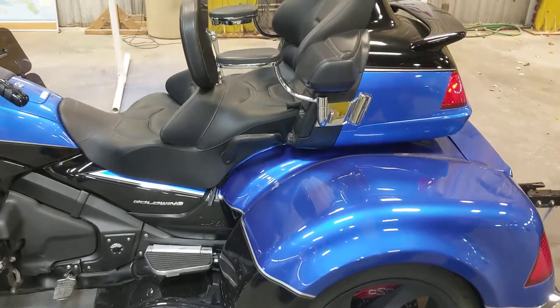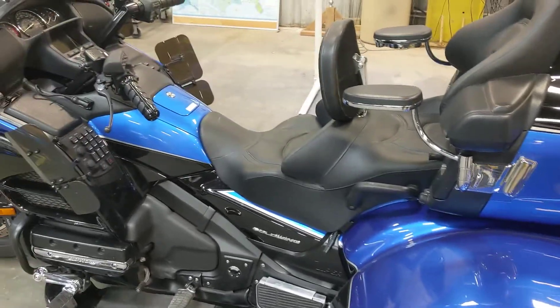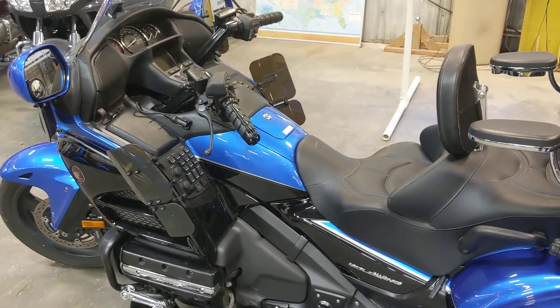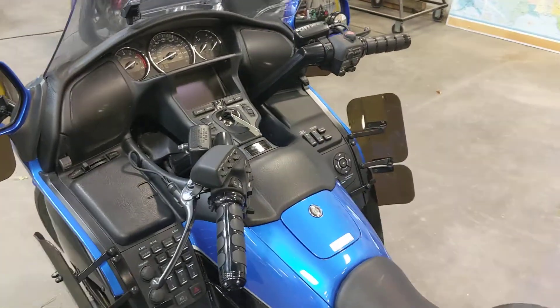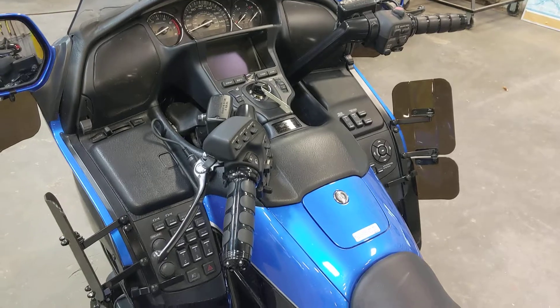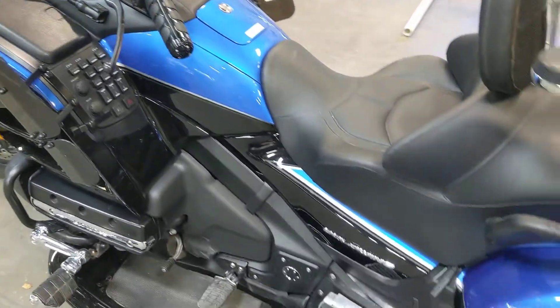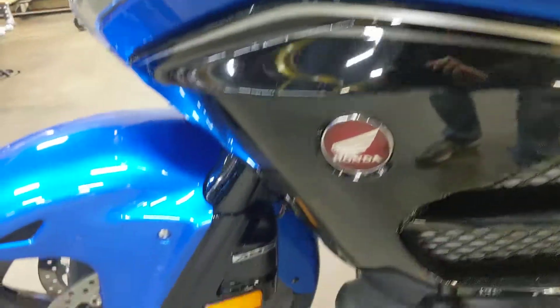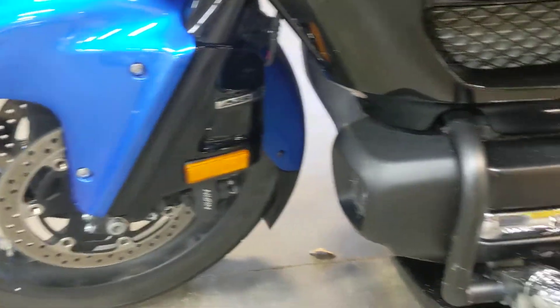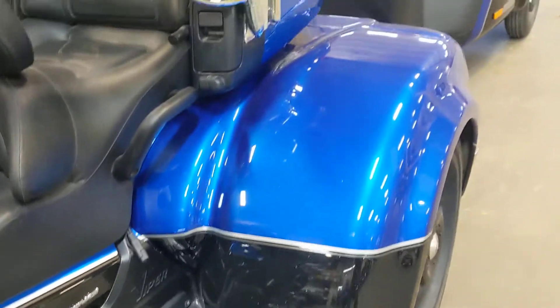This unit is a Level 3, which includes navigation and ABS. It has a ton of amenities from the factory including heated seats, heated grips, and on the navigation models they also have XM radio built in.